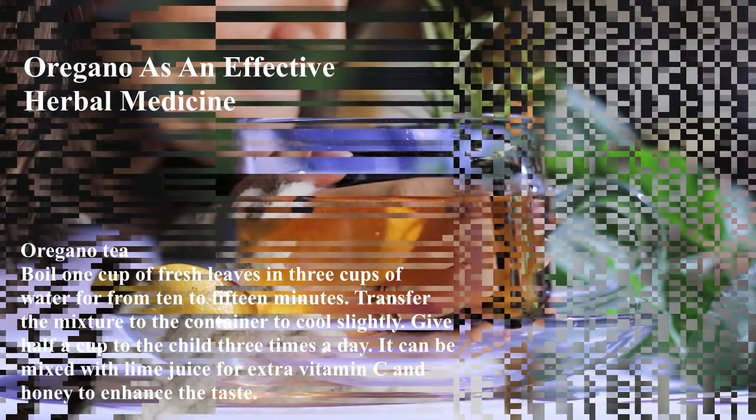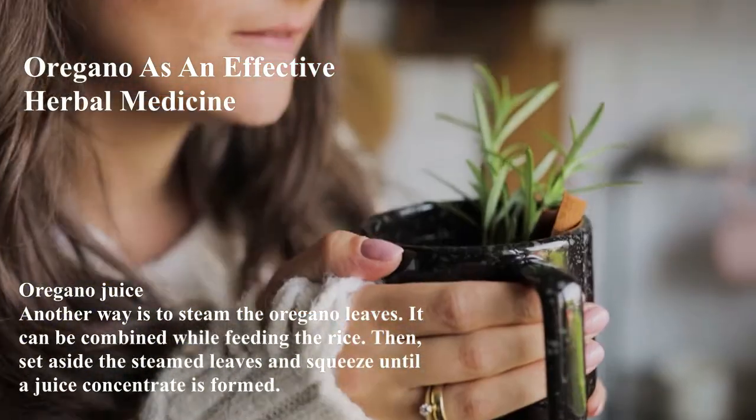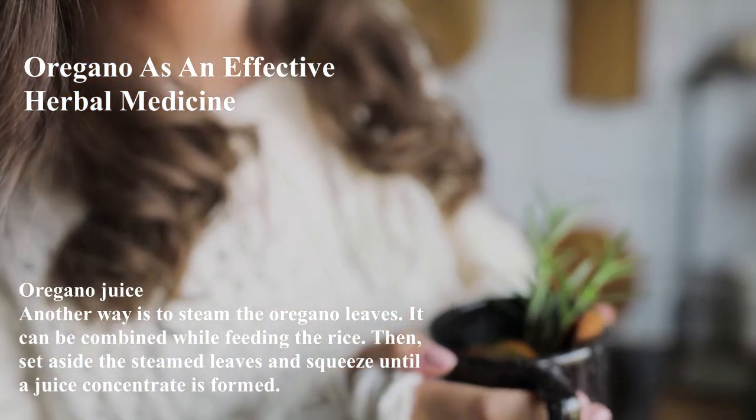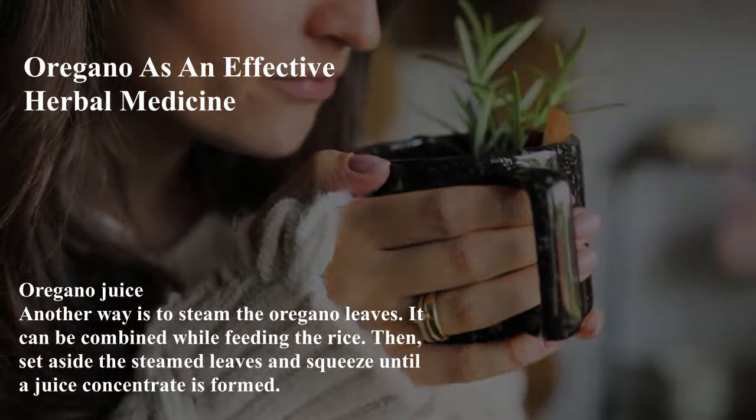Oregano juice: Another way is to steam the oregano leaves. It can be combined while cooking rice. Then set aside the steamed leaves and squeeze until a juice concentrate is formed.